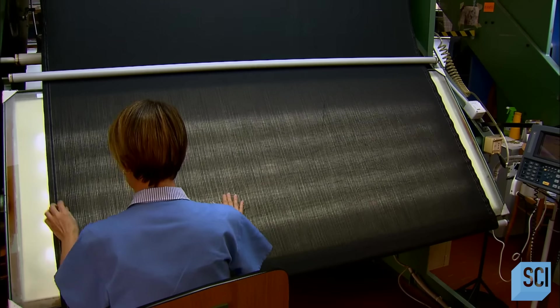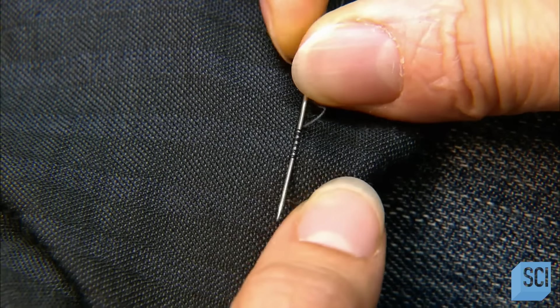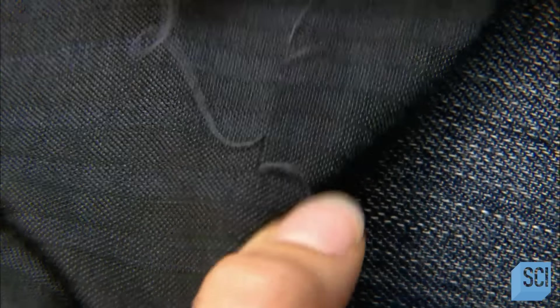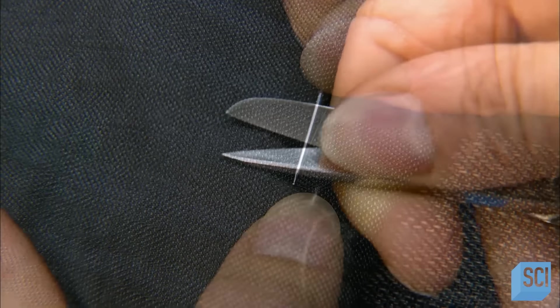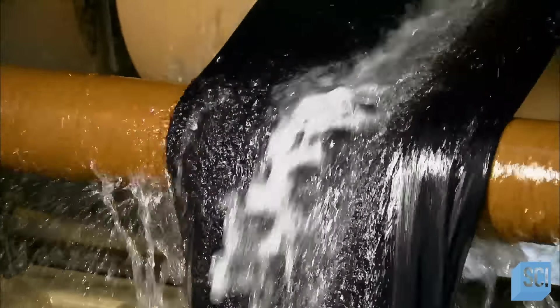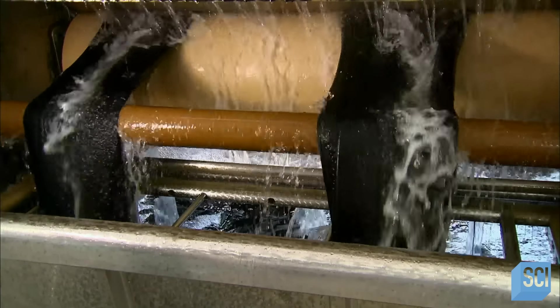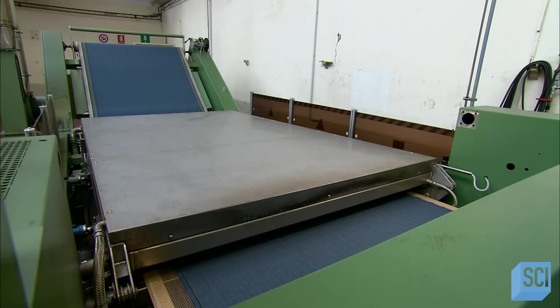The completed fabric goes to quality control. A worker performs a visual check, looking for any defects in the fabric. If she finds a broken thread, she repairs it by hand using a sewing needle, replacing the broken thread with a new one. Once the fabric passes quality control, it goes through a two-hour cleaning process. Then the cloth rolls through a steaming machine before accumulating at the end of the production line.